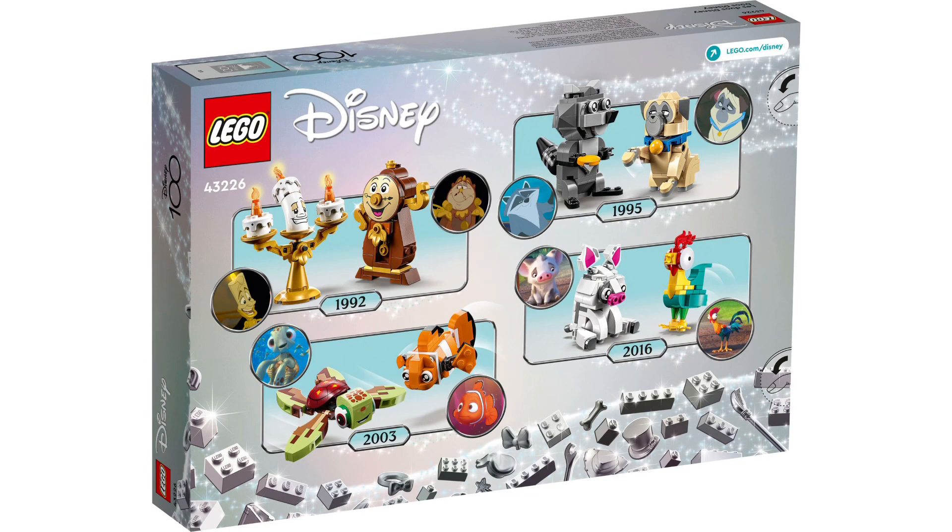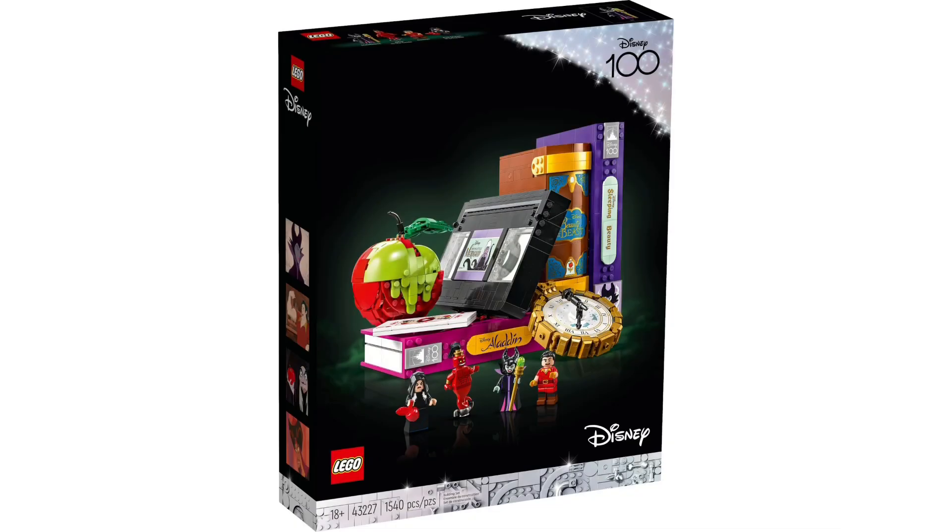I wouldn't be surprised if more icons like this come. Lastly, we got set 43227, Villain's Icons.